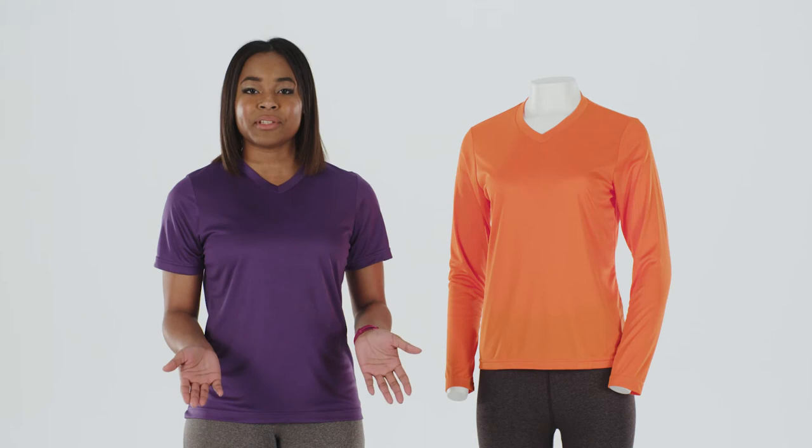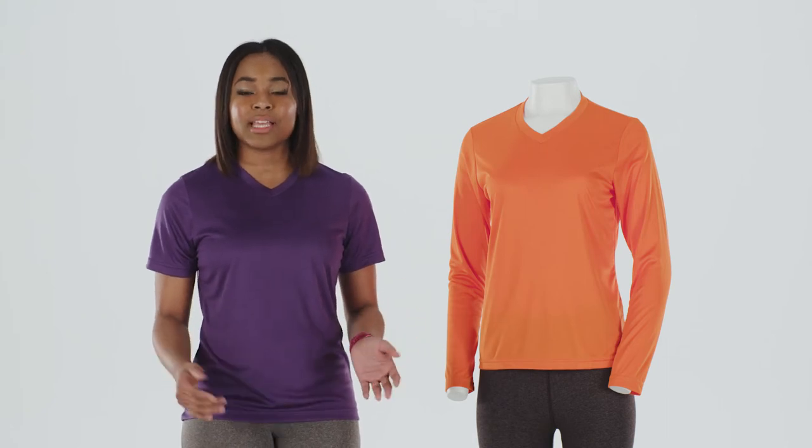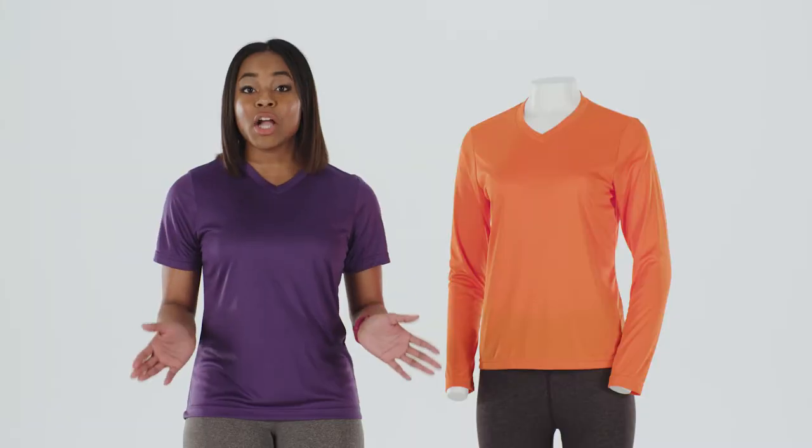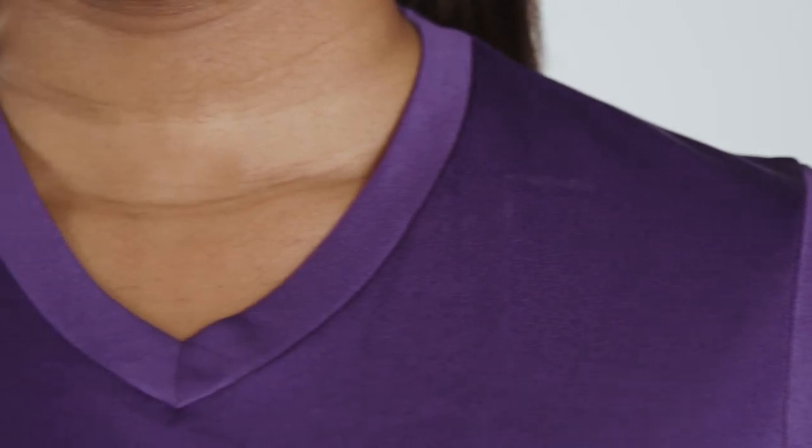The TT11W is available in 22 colors and an array of sizes ranging from extra small to 3XL. The long sleeve version, the TT11WL, is available in 13 colors. Be sure to check out the entire Zone collection for all of your outfitting needs.